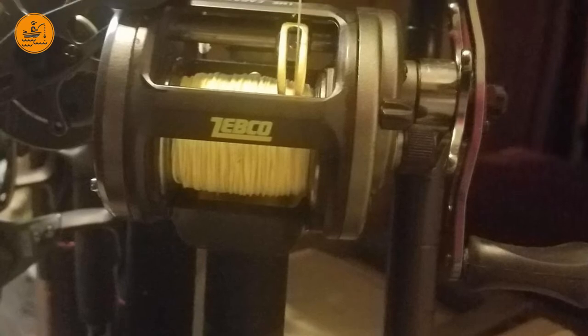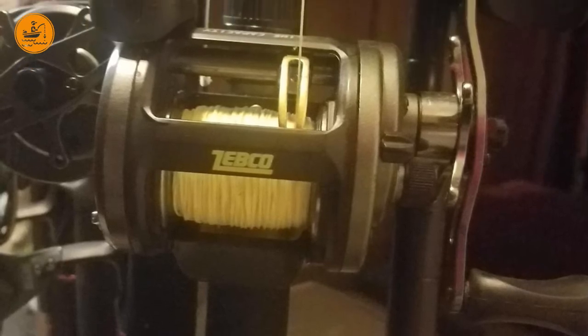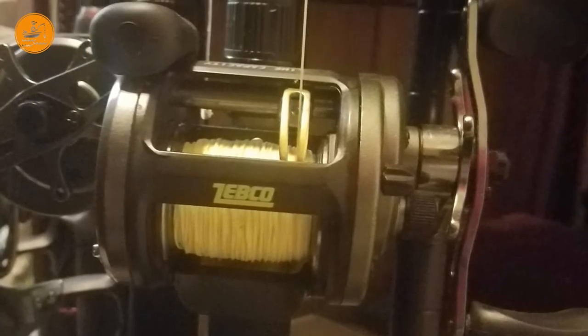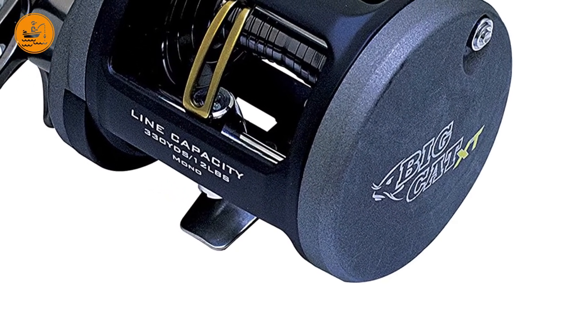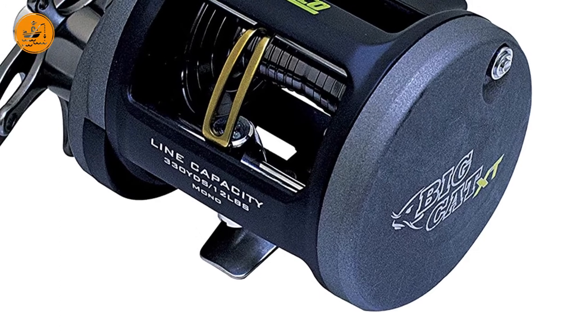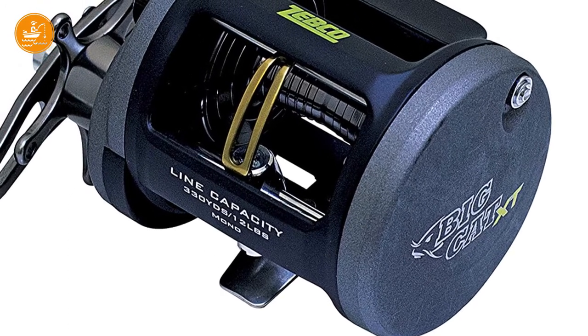It made our list because it seems a pretty reliable reel which can offer consistency, together with some well-received features like bait clicker and synchronized adjustable level wind. The level of skill to master it is basic, so even beginners can use this best catfish reel.